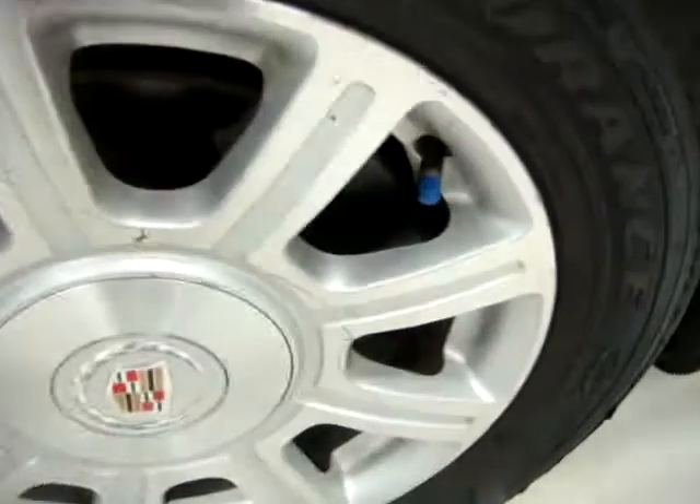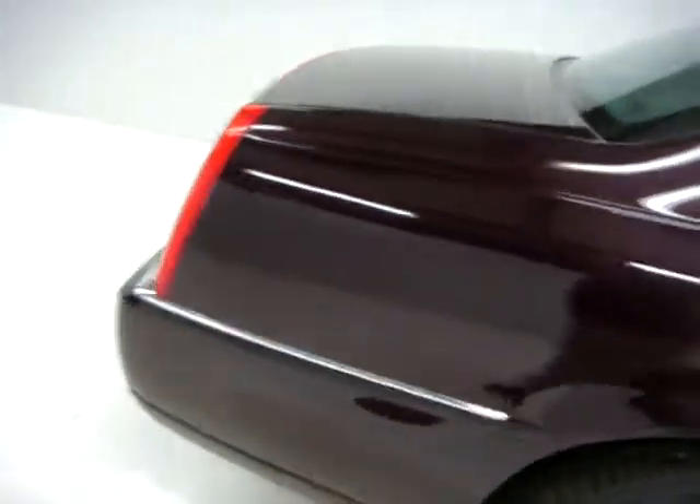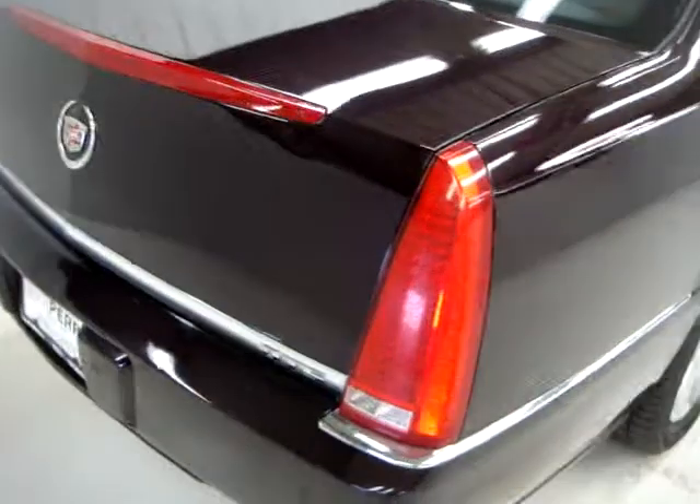We have nitrogen in the tires — that's what those blue caps are. Nitrogen will give you a little better ride, tire wear is going to be a little more even, and a little better gas mileage as well. All four of these tires are extremely new; they actually still have the nubbies on the side and some of the new tire rubber on the side.